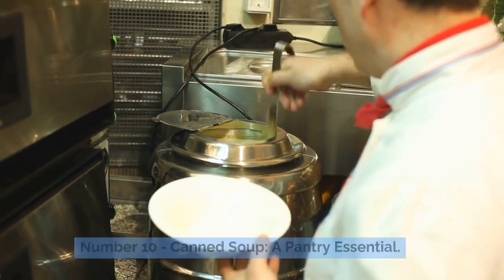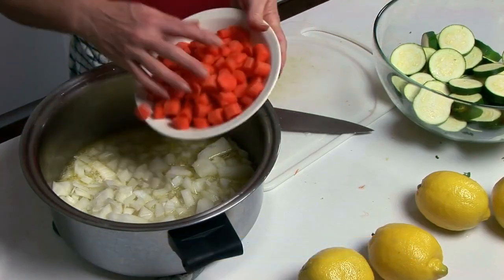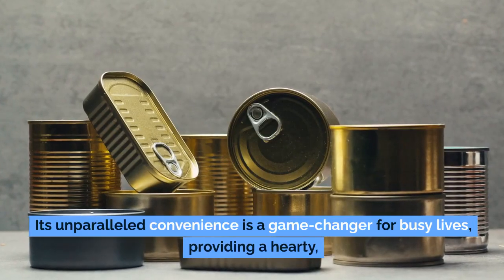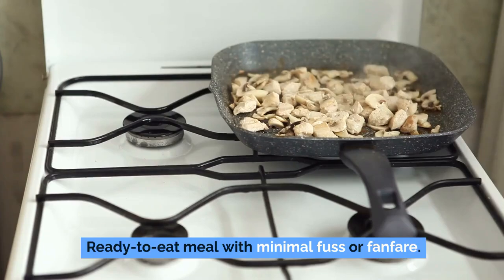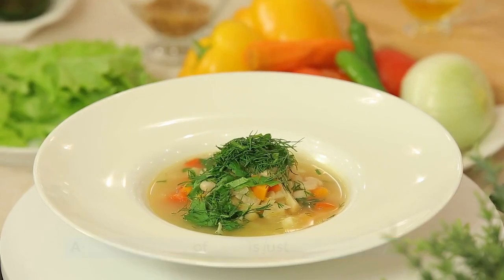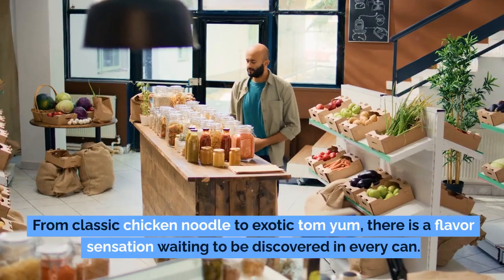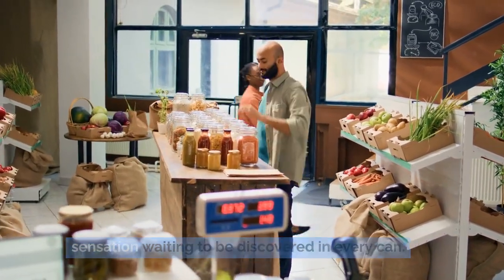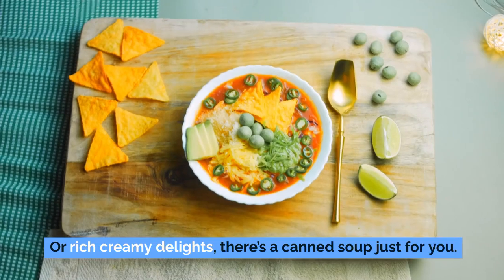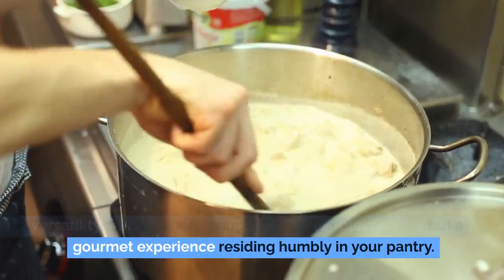Number 10: canned soup, a pantry essential. In the ever-changing landscape of food security, canned soup emerges as a standout contender, offering a myriad of benefits in a single container. Its unparalleled convenience is a game-changer for busy lives, providing a hearty, ready-to-eat meal with minimal fuss. Imagine the relief of knowing that after a long day or in an unexpected emergency, a satisfying bowl of soup is just minutes away. The vast range of flavors — from classic chicken noodle to exotic tom yum — caters to diverse taste preferences and dietary requirements.